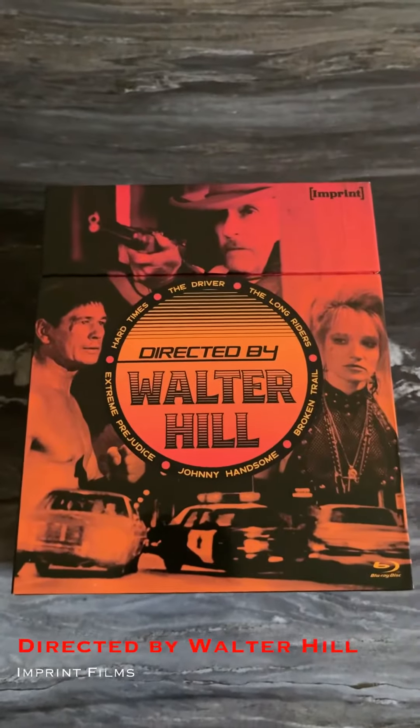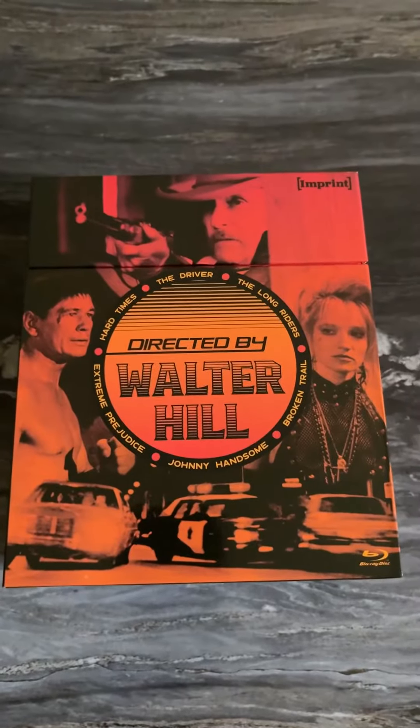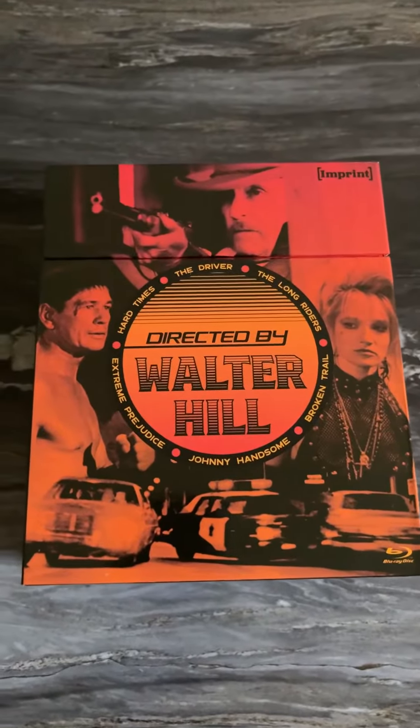It's been a while since I've done a video, so I wanted to take a little bit of time to showcase some things that I've gotten that are pretty cool. First up, I got the Directed by Walter Hill set from Imprint Films. It's a massive box set — it's got six movies in it.